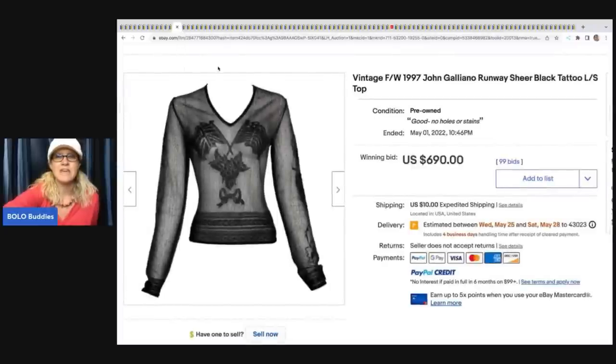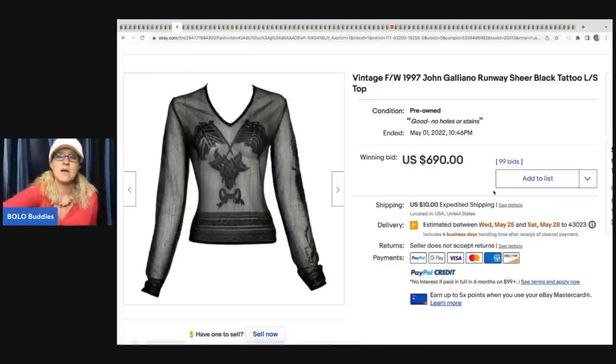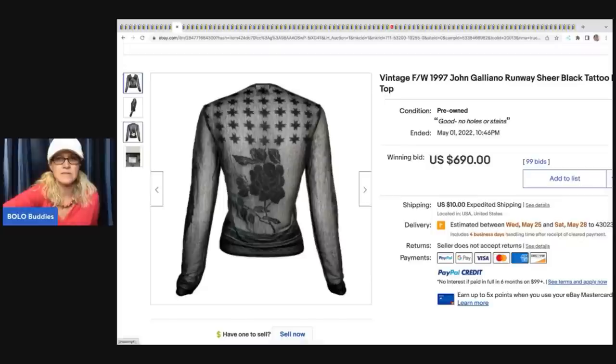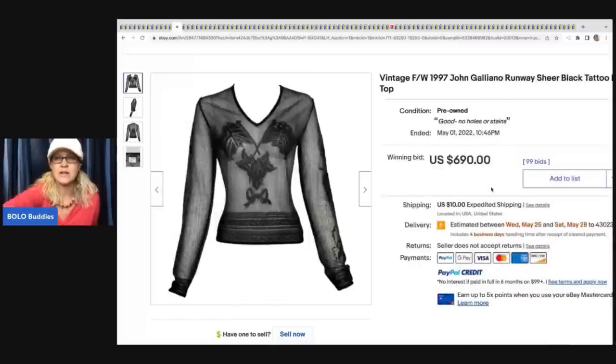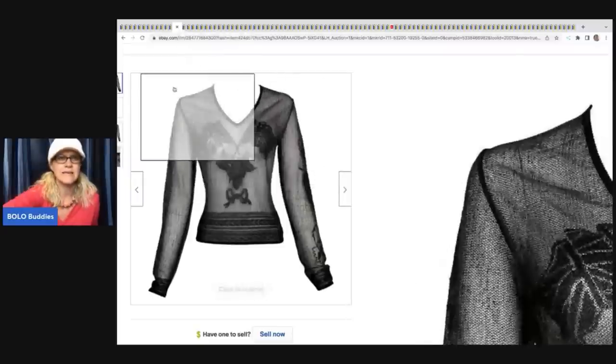The next item is this vintage F/W 1997 John Galena runway sheer black tattoo top. Not a brand I've heard of, but 'Made in Italy' is usually a good indicator that something could be worth money. There weren't a lot of pictures for an item going for so much, but it sold for $690 plus shipping. This seller had a bunch of high-end clothing in their store.